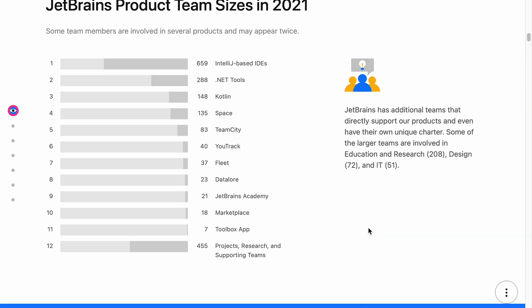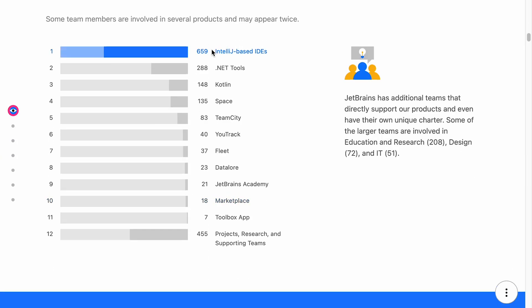Let's have a look at their team sizes. The IntelliJ team is the biggest — that's probably their bread and butter. They've got quite a lot of people doing .NET stuff. Kotlin has 148 people working in that space. Fleet is new and I'm surprised they've only got 37 people — I'd imagine Fleet will have quite a big user base once it's out. JetBrains Academy has only 21 people working on it, and the marketplace only 18, even though there are 7,000 plugins. And there are 455 people working on projects, research, and supporting teams.